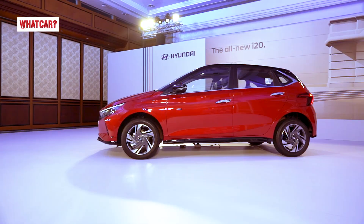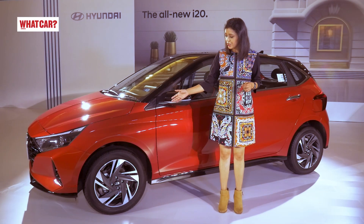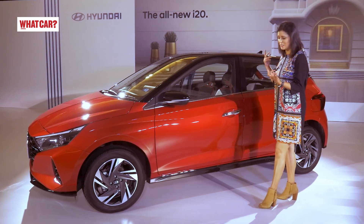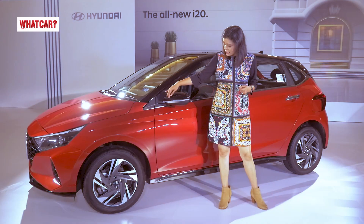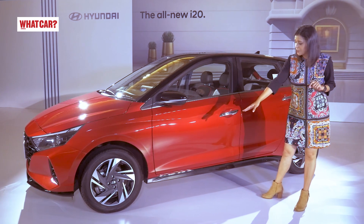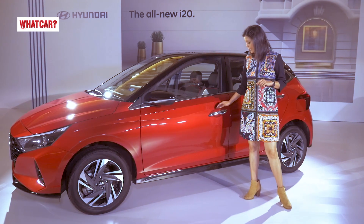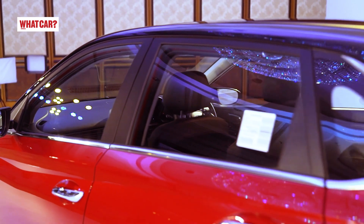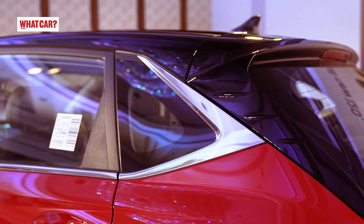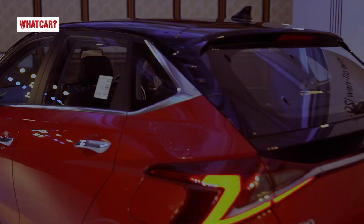Moving to the side profile, you can see 16-inch diamond-cut dual-tone alloy wheels. The dual-tone theme continues on the side profile. You can see the black ORVMs, which also house a turn indicator and a puddle lamp — yes, you get a puddle lamp in the i20. The cladding is finished in glossy black material. The door handles are in chrome and the window line is also finished with chrome. I really like the C-pillar design — there's a sharp chrome edge followed by a black spoiler at the rear, creating an X-shape that enhances the C-pillar's look.